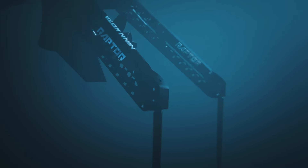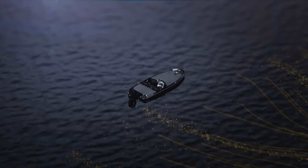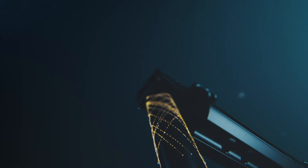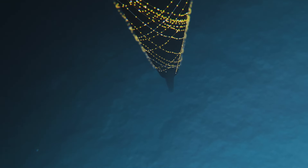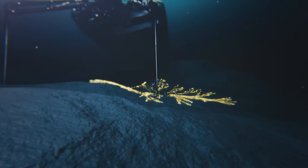then keeping you there automatically. With active anchoring, Raptor senses when wind, waves or current threaten to push you off your spot, then it fights back by doubling down, re-anchoring automatically and securing you until you are ready to move.